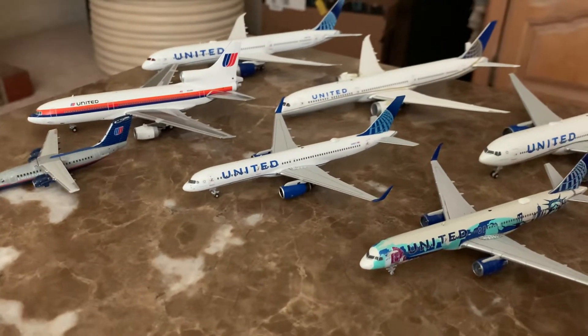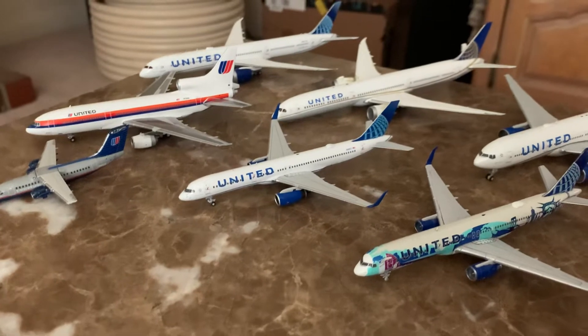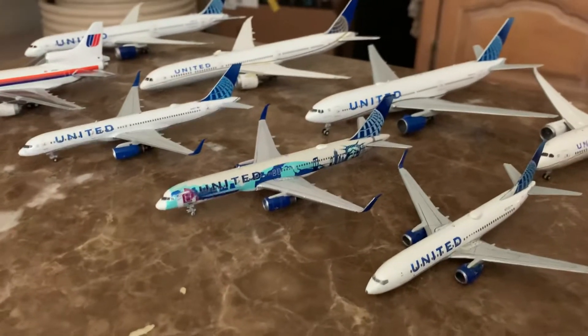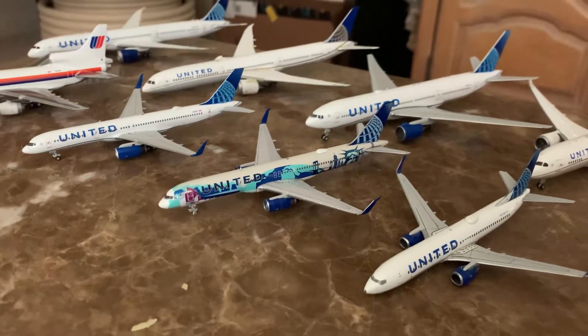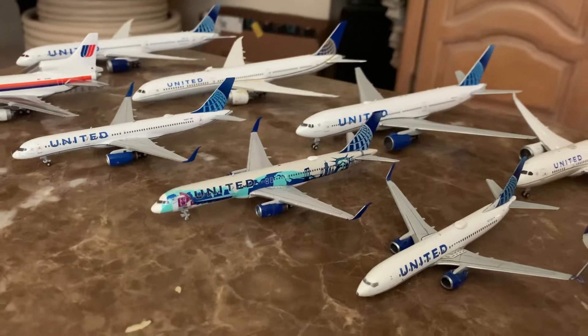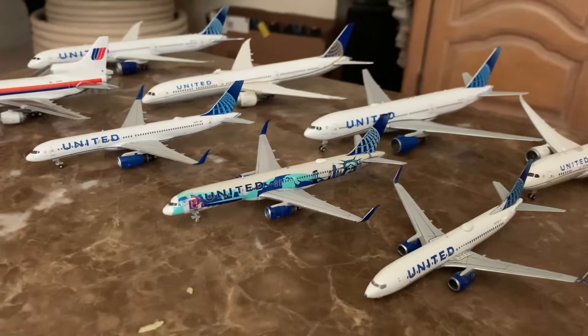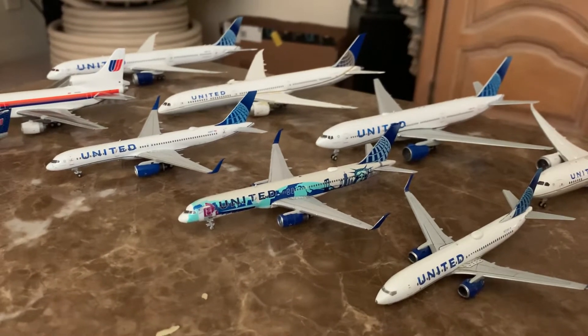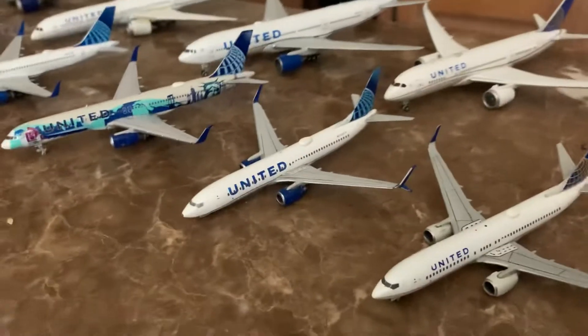Now on to the 757s. We have the Evo Blue 757-200 with scimitar winglets by NG Models, January 2022 releases. Then the United Airlines 757-200 from April 2020 releases — this was actually a surprise release. They never announced it beforehand, but it's in the 'Her Are Here' New York/New Jersey livery.